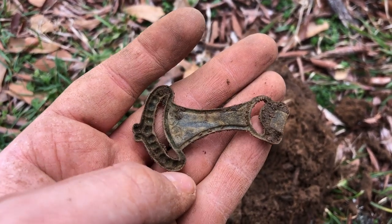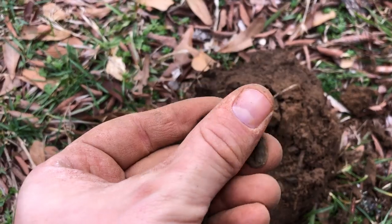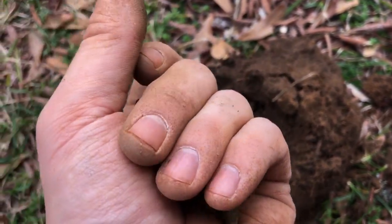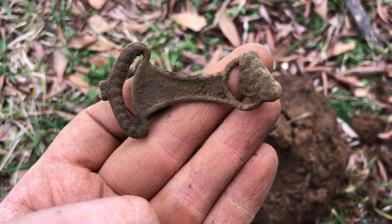I'm not sure what it is. It's definitely brass and it's got an ornamental style design on it and it's old too. I'm not sure though what it is. If you guys have any ideas let me know, but it's a cool find.